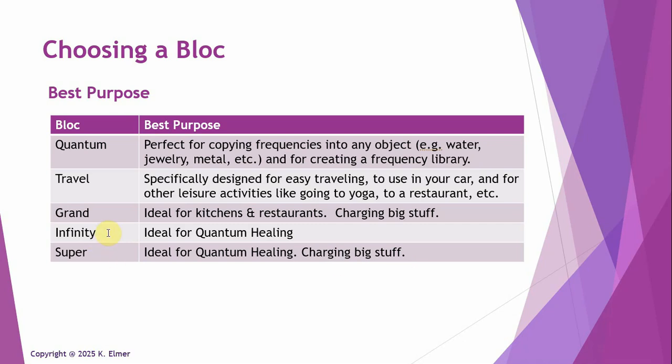For the tinkers out there who want to see how far this can go, the Infinity Block is for you. Just keep in mind it's only nine inches tall and eight inches square for charging stuff, but it's great for quantum healing, raising your vibration, and lifting up your consciousness. The Infinity Block is by far going to be the one for that.